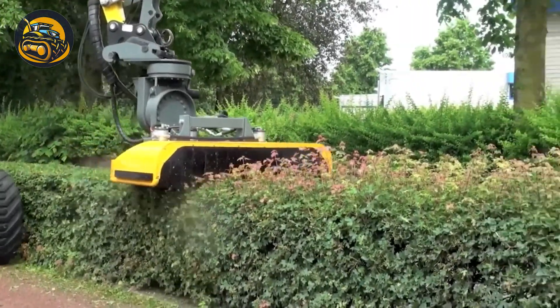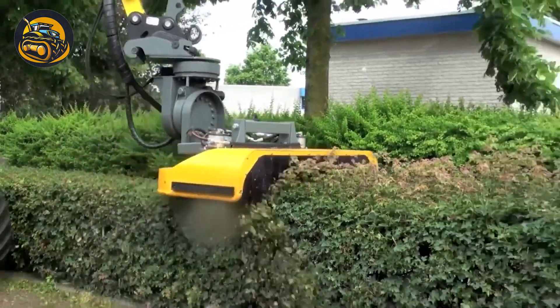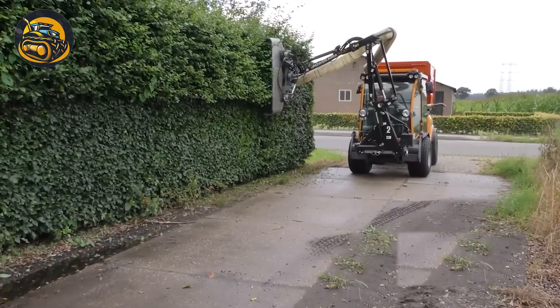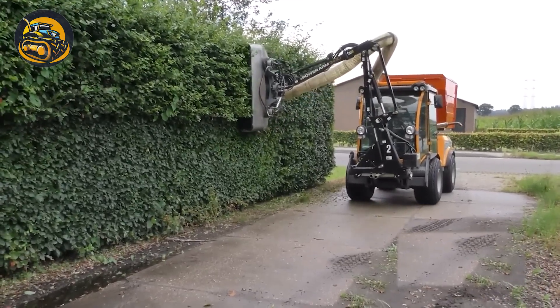This trimmer effortlessly shapes plants into neat, square rows. With its precise blades, it gives your garden a professionally manicured appearance.